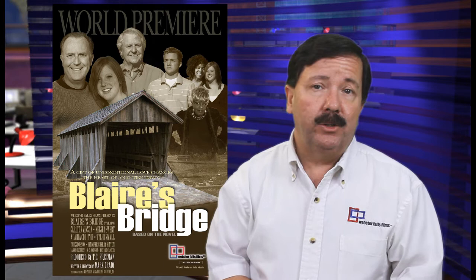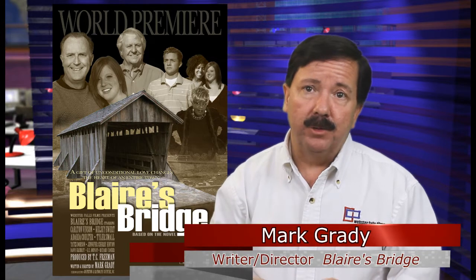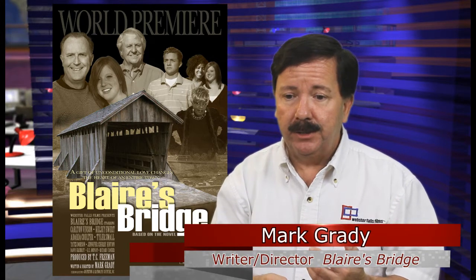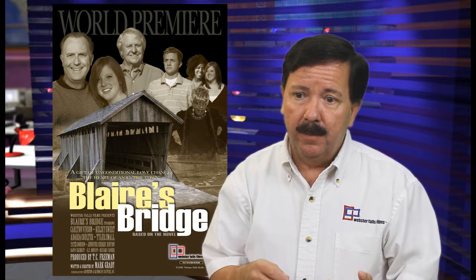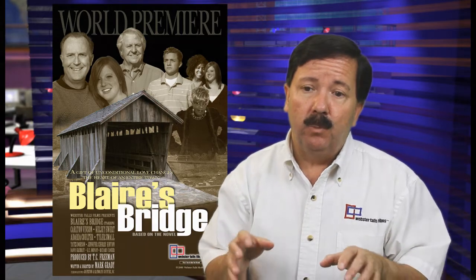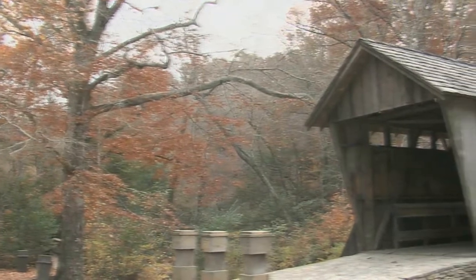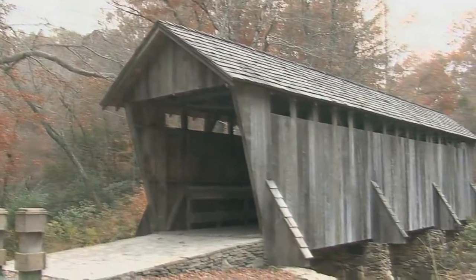We were incredibly lucky that the Pisgah Covered Bridge is located just two hours from where we shot most of the scenes for the movie. Thanks to the folks at the Randolph County Travel and Tourism Office, the North Carolina Land Trust, and even the North Carolina State Zoo, we were able to have exclusive access to the bridge for two days to film those scenes around the Covered Bridge.